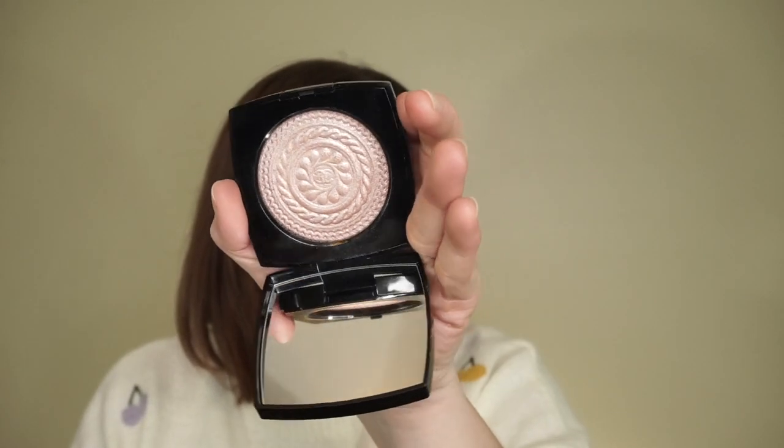I did pick up a couple of items from Chanel. I got the Chanel Rouge Coco Gloss in Noce Muscata, shade 722. I'd never tried a Chanel gloss before so I wanted to pick one up — I always heard really good things about their glosses. I also picked up this highlight called the Eclat Magnetic Powder Illuminator in Metal Peach. I think this might be part of their permanent range. I've used it a few times already and I really like it — it's actually quite pretty.